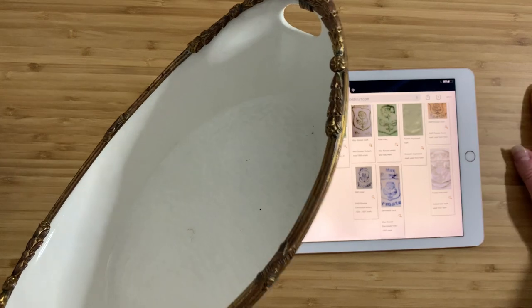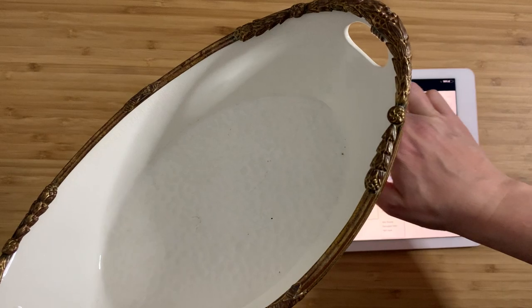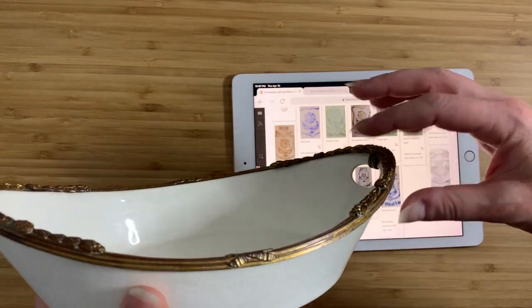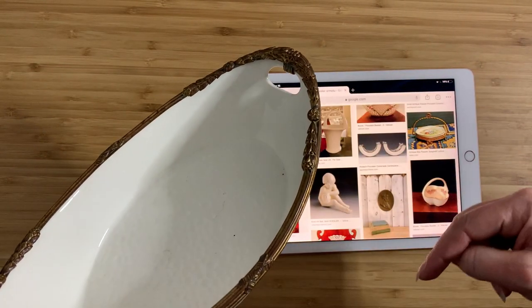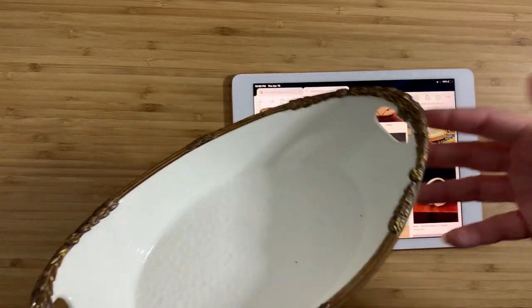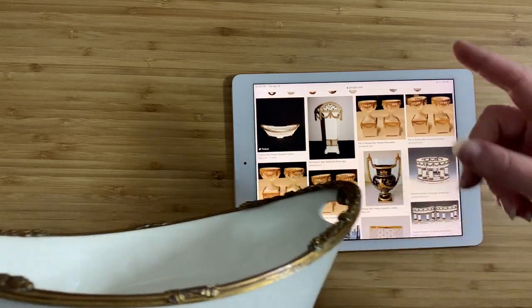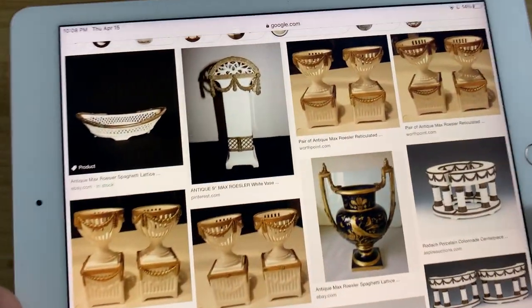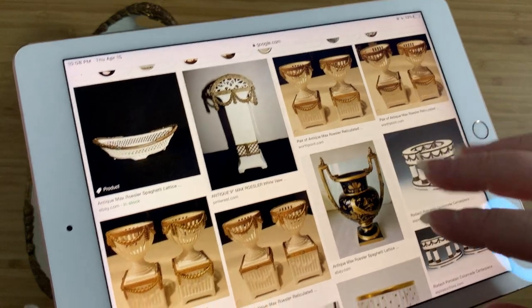I haven't been able to identify whether this is from a particular set or dinnerware — I don't have that much information. What I do know is that this kind of brass application onto porcelain is called Ormolu. I'll put a link down in the description. Here are some pictures of Ormolu done by Max Rosler, because apparently this is part of his thing — these nice porcelain pieces that would have had these brass finishes clipped onto them to make them look nice.